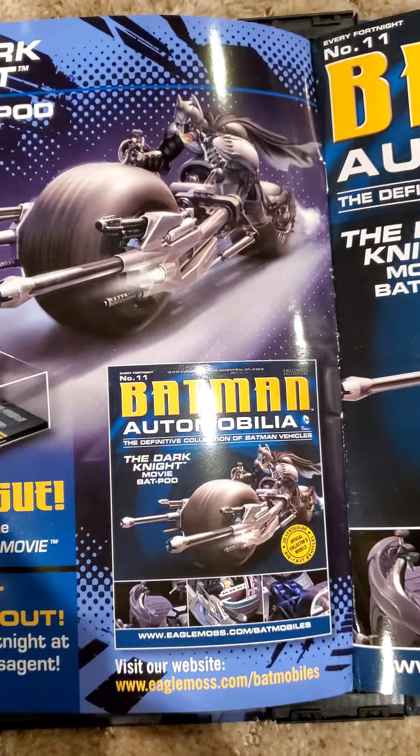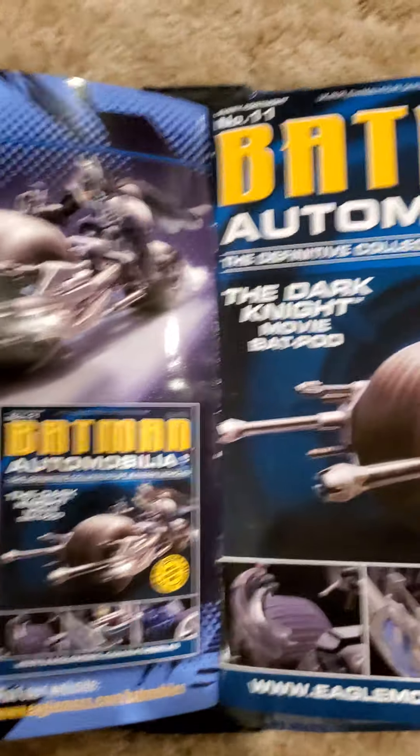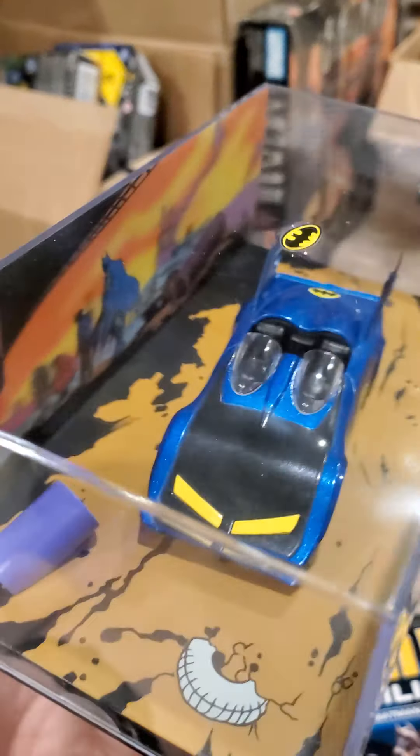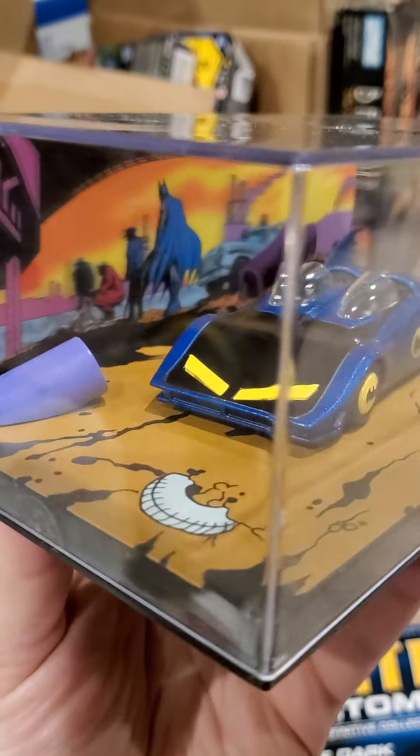And the next issue is the Batpod. And let's get to the model itself.